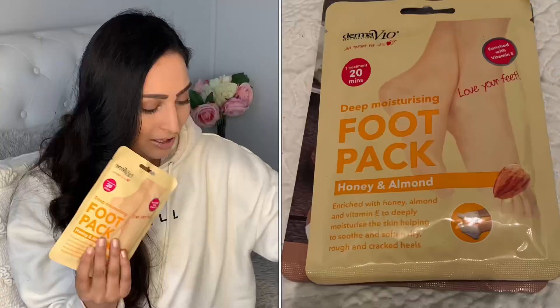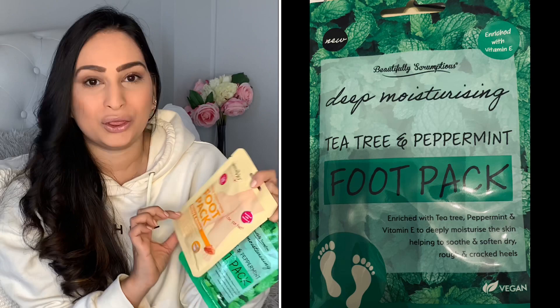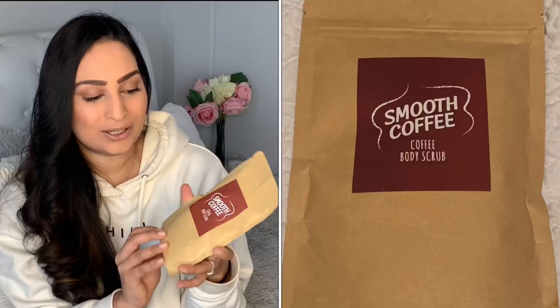I also picked up another couple of packs of these foot packs. I tried the Honey and Almond one and I thought it was really, really good. And the Tea Tree Oil one is just one of my favorites, so these are a staple.